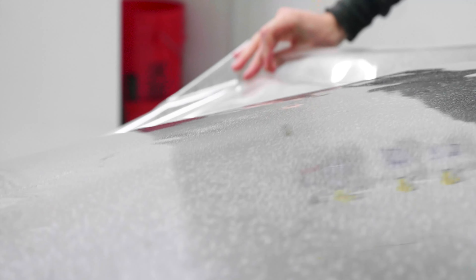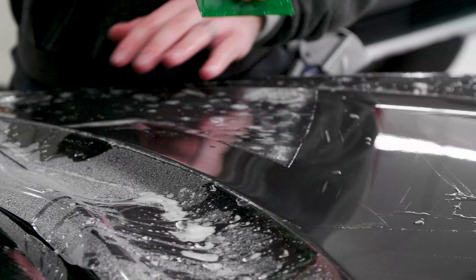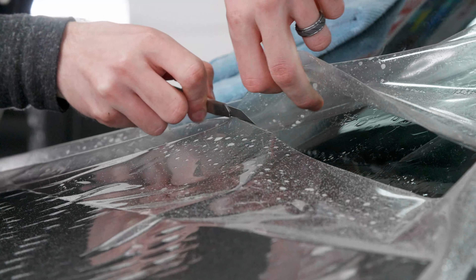The skill or the craft of paint protection film installation — how talented is somebody? What kind of work do they do? What kind of cars do they specialize in? How long have they been doing it?